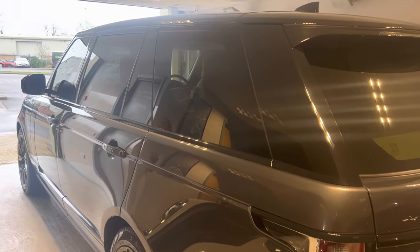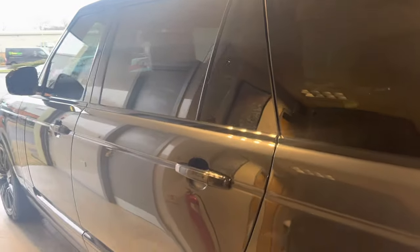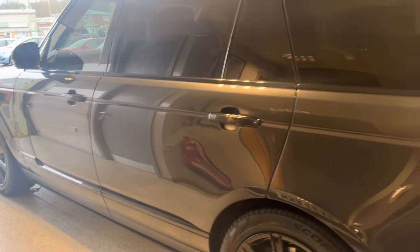21-inch privacy glass, which goes really nicely with the black exterior styling pack and all the black detailing. So the black and grey really does work rather nicely here.